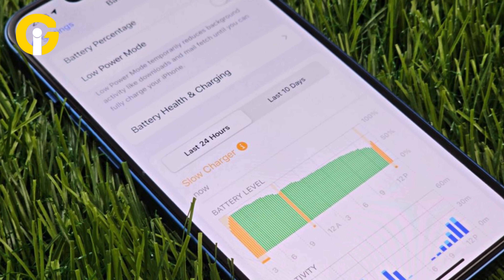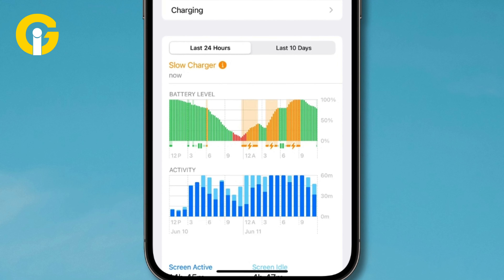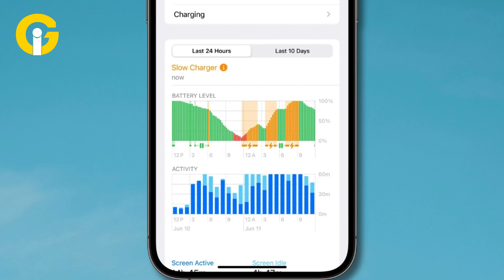When an iPhone is actively being charged with a slow charger, the battery level graph, updated with an orange color, would indicate the use of a slow charger.